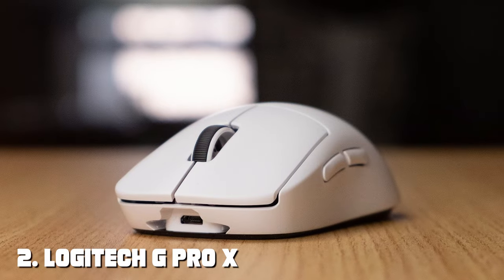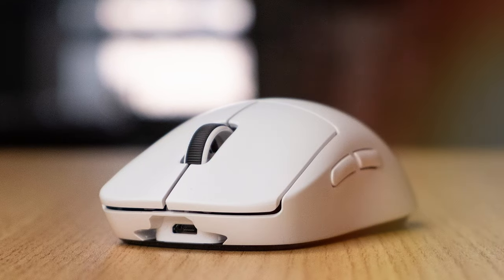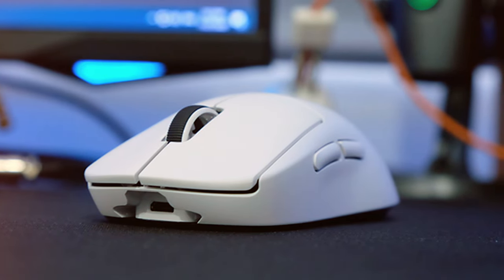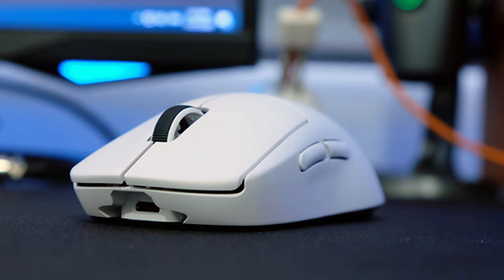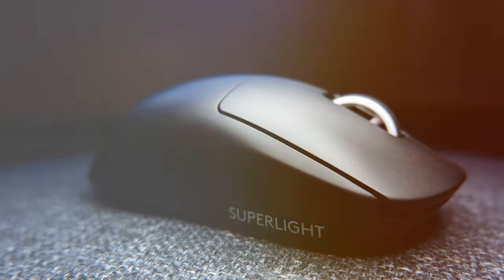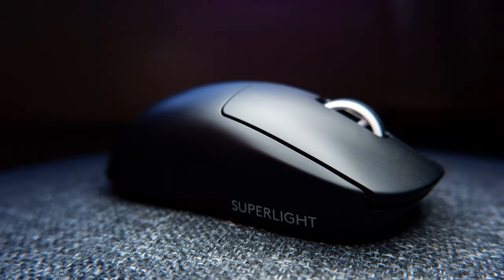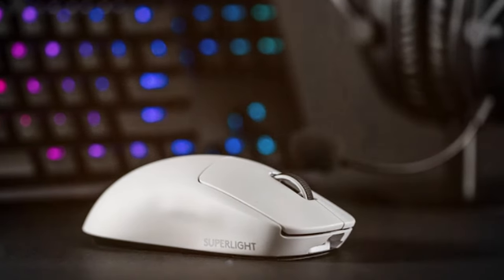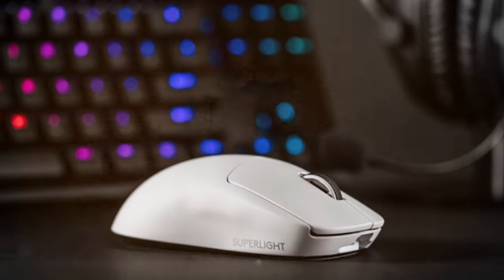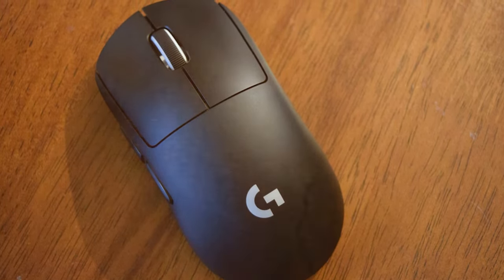Moving on to number two, we have the Logitech G PRO X Superlight Wireless Gaming Mouse. The Logitech G PRO X Superlight is the epitome of performance and precision, designed with professional gamers in mind. Featuring Logitech's HERO sensor, this mouse delivers unrivaled sensitivity with up to 25,600 DPI. Weighing in at just 63 grams, it's incredibly lightweight, making it perfect for fast-paced gaming. Its ambidextrous design ensures comfort and control for both left- and right-handed gamers, while the customizable RGB lighting adds a touch of personalization to your gaming rig.